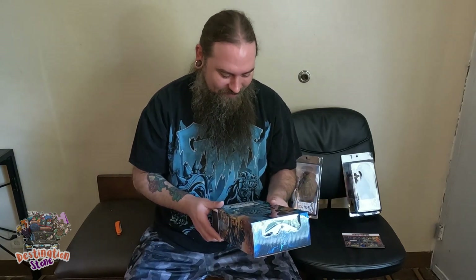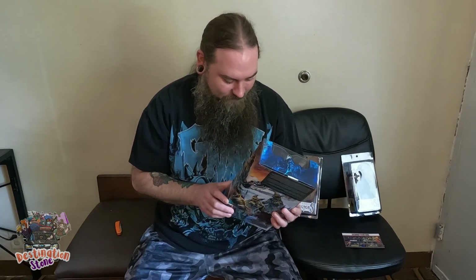Four Horsemen Studios knocks it out of the park every time. From what I understand, the first run of these had a hip joint problem, but people getting these new ones from Big Bad say that it's fixed. Really excited about that — let's jump back to the house and open these things up.